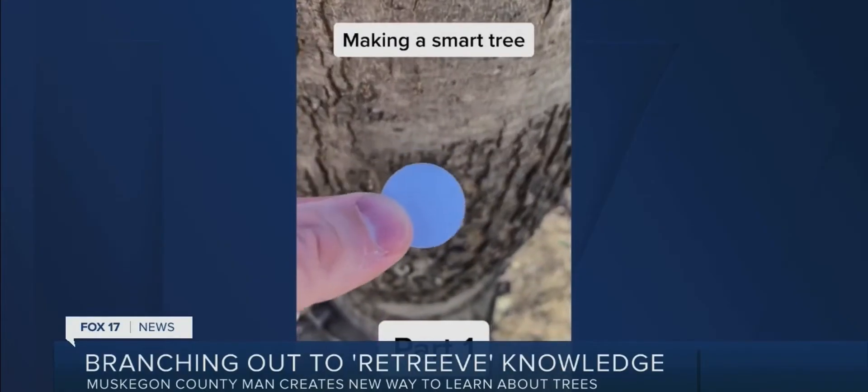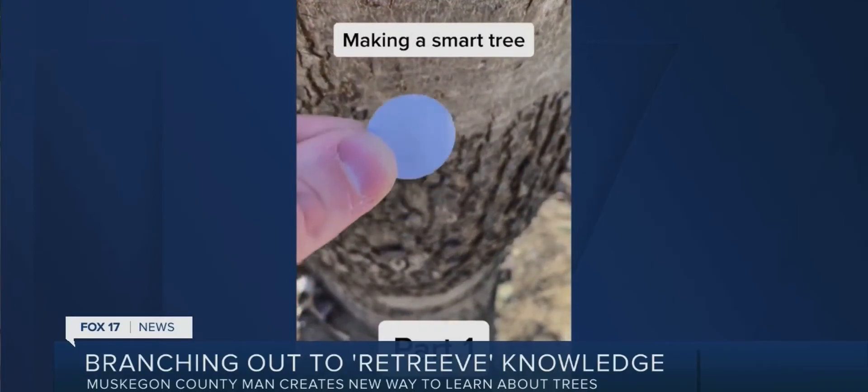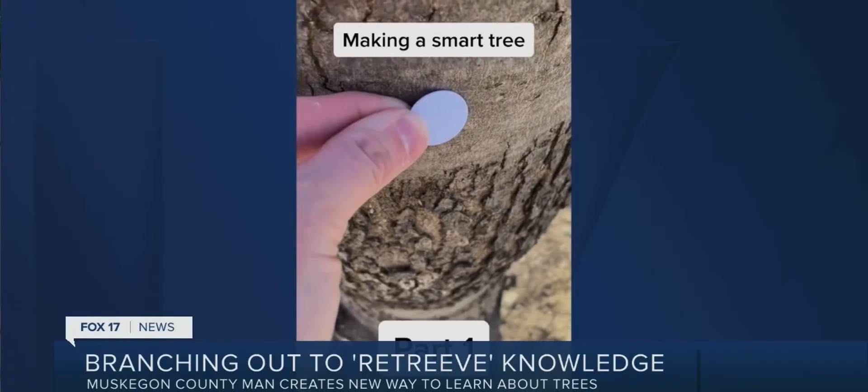Ricky hopes to pitch Retrieve to local recreation departments within the year. Let's say you go to a park and there's trails — instead of having to sign up there, if you could identify a tree that you can retrieve information from with your phone, you'd be able to scan that tree and pull up map information or anything else about that area.